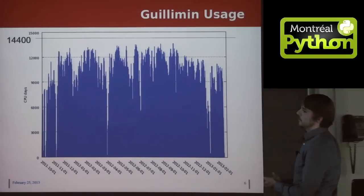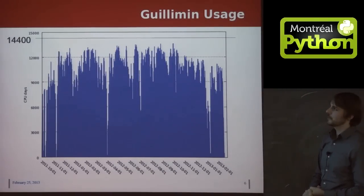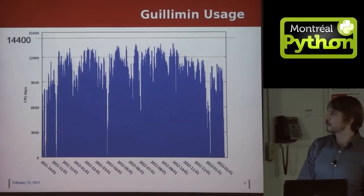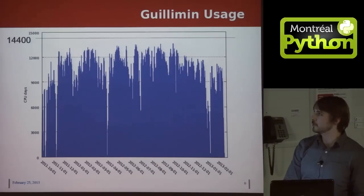This shows our usage history, which is pretty steadily high. I've marked our theoretical peak usage at the top, and we run at about 90% capacity most of the time.